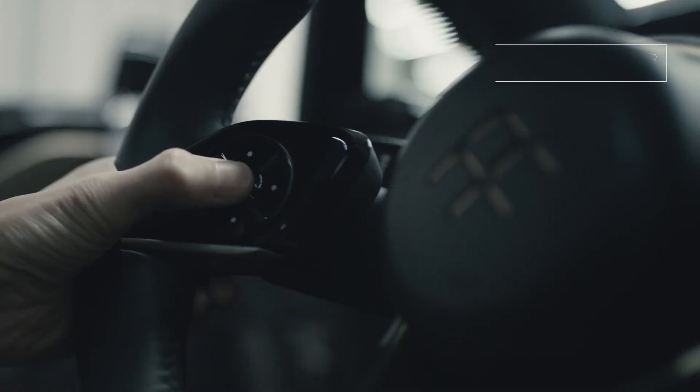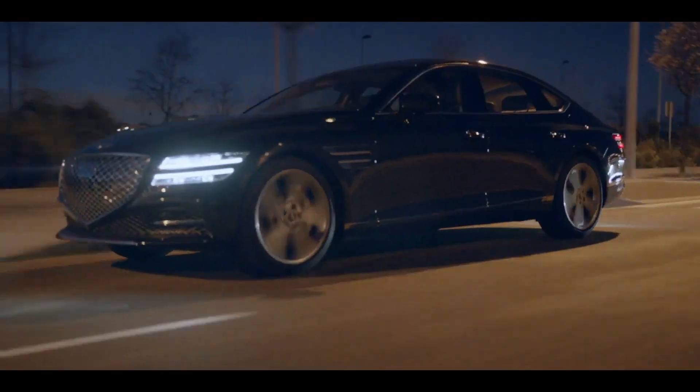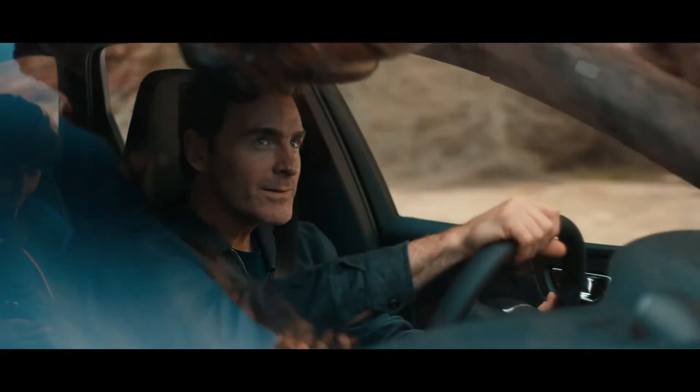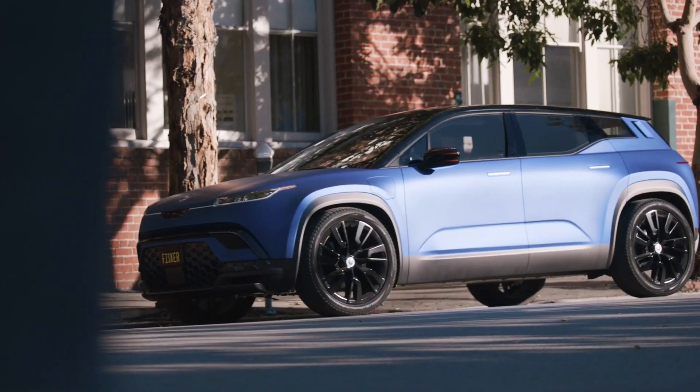Even though electric cars are receiving more positive attention and becoming more common, there are a few electric cars that are soon to be released, but they are not getting enough attention from the public. Here are a few worthy electric vehicles that you probably didn't know were coming soon.